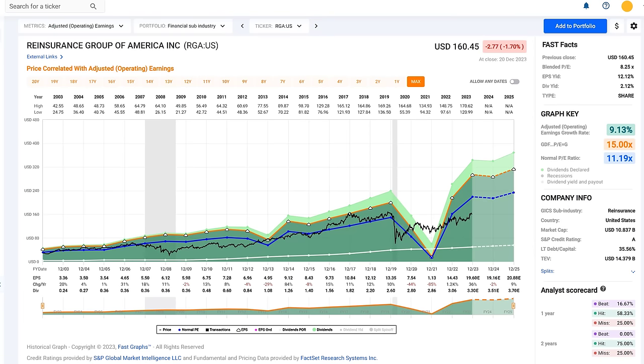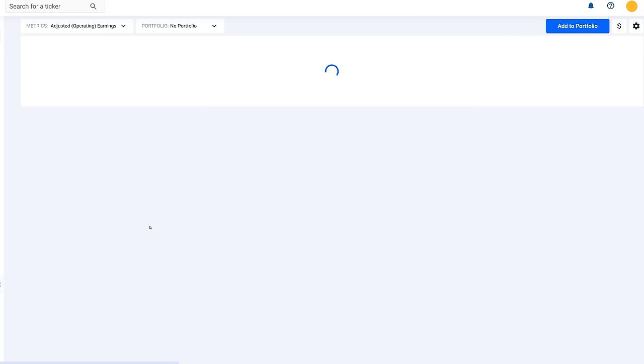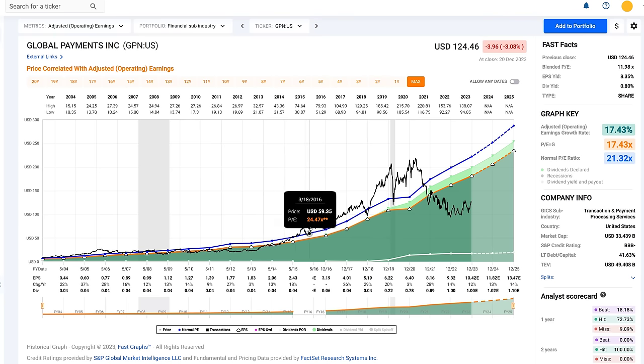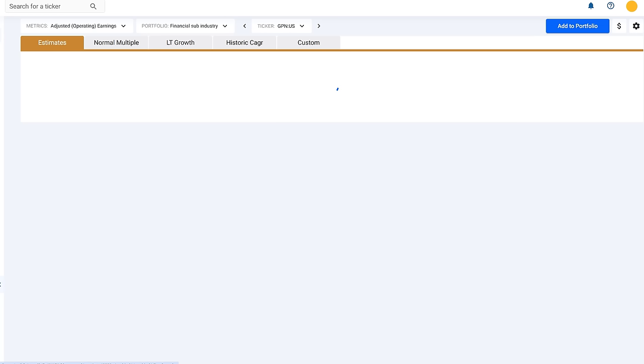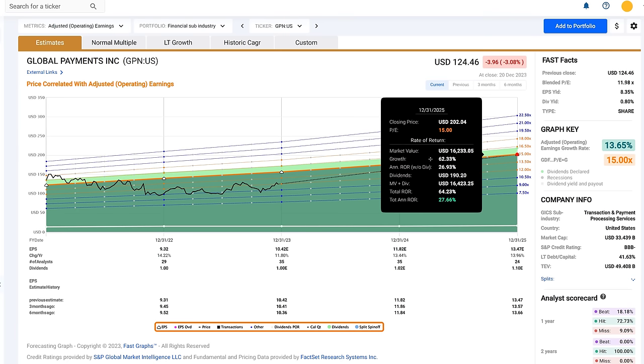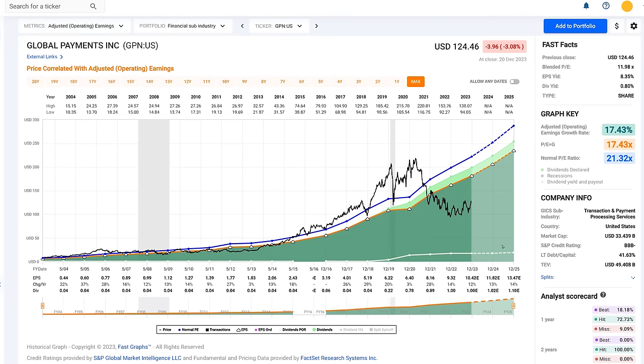In transaction and payment processing, the one I like best is Global Payments. They have an almost impeccable track record — even during COVID they grew, though only modestly. The stock price had tracked earnings at a 17 to 20 multiple historically; you can now buy it at a 12 multiple and it's starting to move back into fair value. Forecast is for 13.5% growth going forward, which would command a 15 multiple, giving a 27% rate of return. At the historical normal multiple of 22, that's a 56% annualized rate of return. This is an extremely attractive company with a large margin of safety — BBB minus rated.